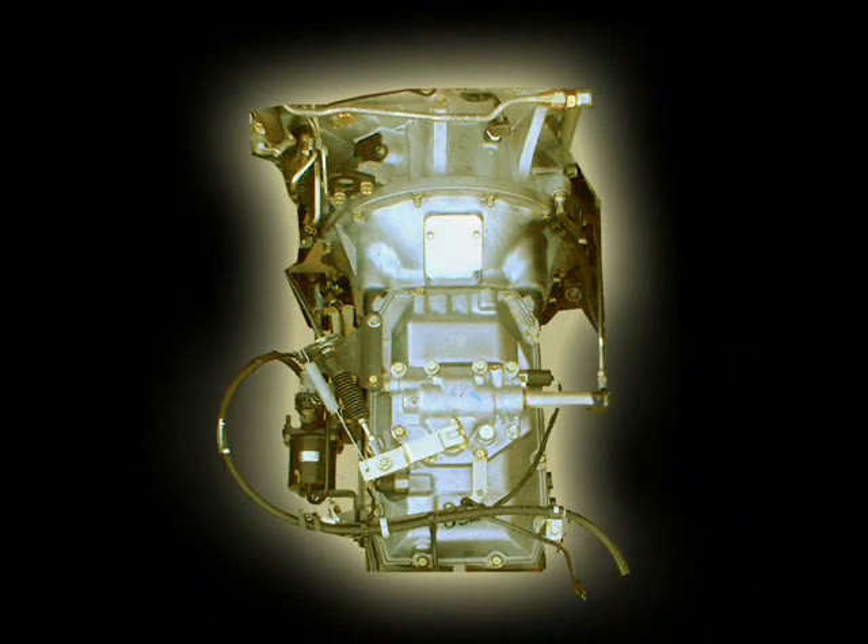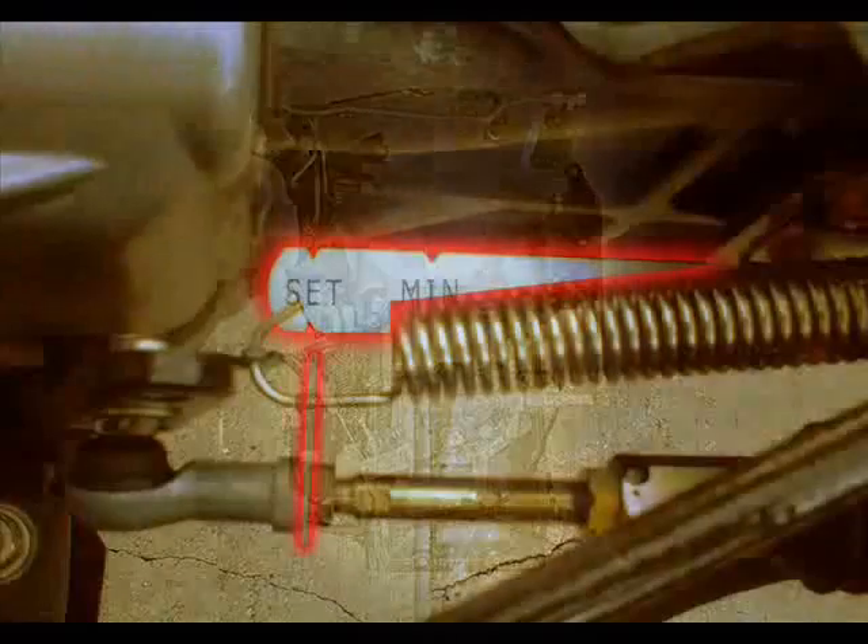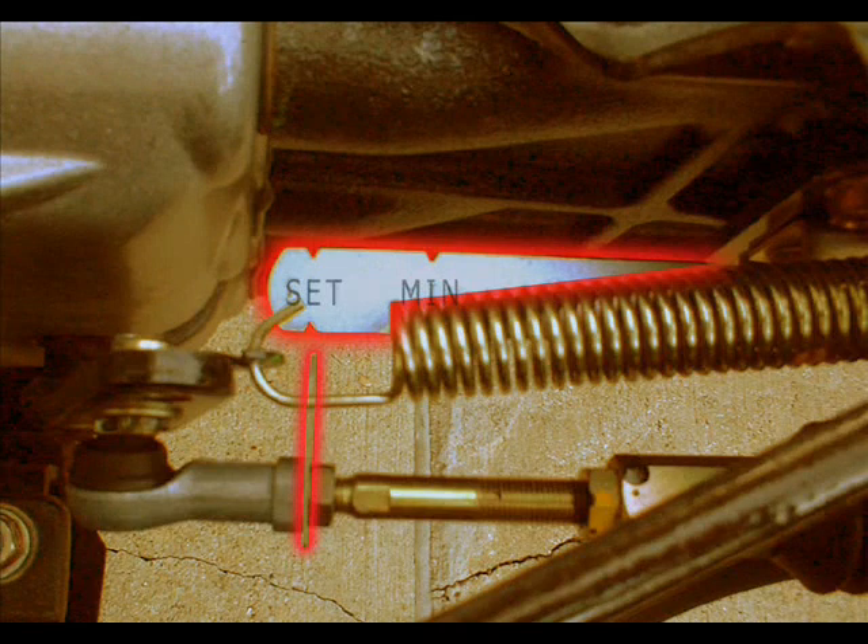The standard manual overdrive transmissions on UD truck models UD1800HD through the UD3300 are equipped with six forward gears. The sixth gear is an overdrive for increased fuel economy. All Nissan diesel manual transmissions are equipped with a clutch wear indicator.